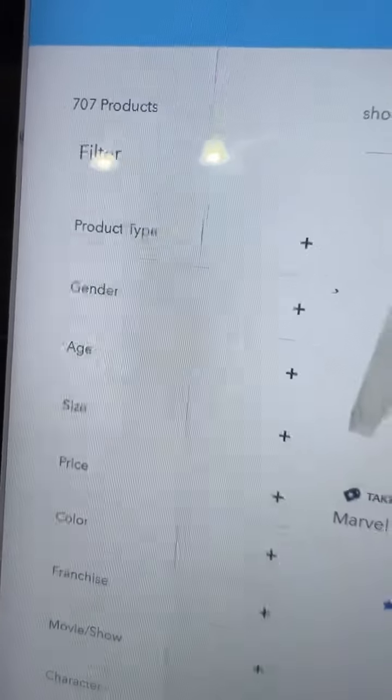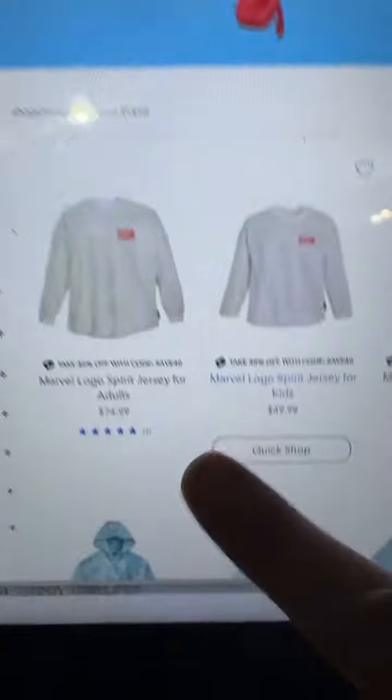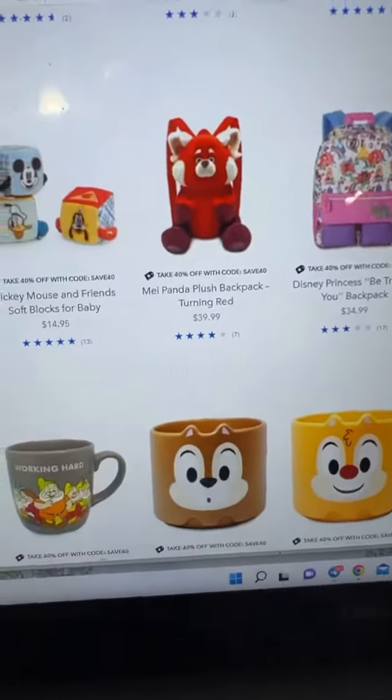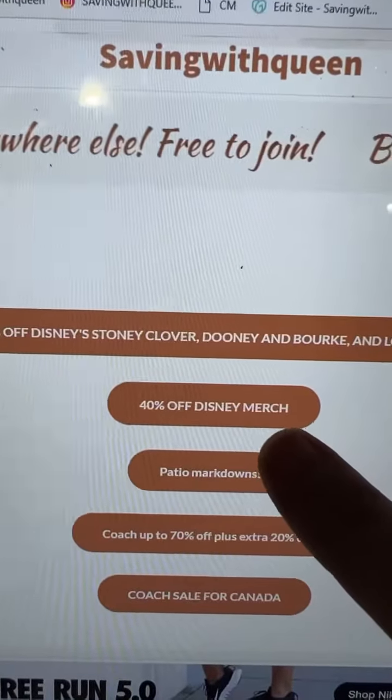This code is actually working for over 700 items, including their spare jerseys, their hoodies, lots of sleepwear, baby items, school bags, and more. Just click on the 40% off Disney merch link.